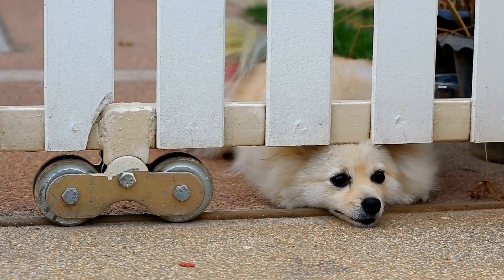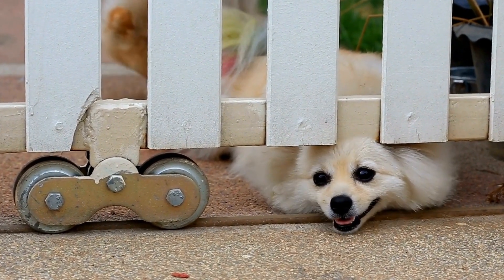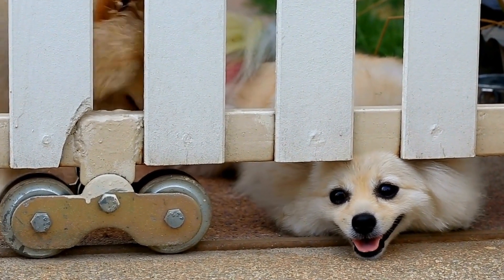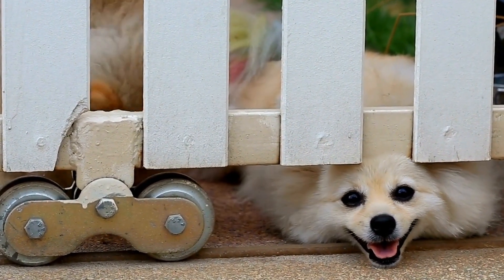By prioritizing your Pomeranian's well-being through regular checkups, a proper diet, exercise, and vaccinations, you can ensure a long and happy life for your beloved pet.